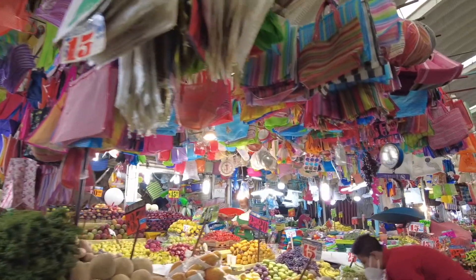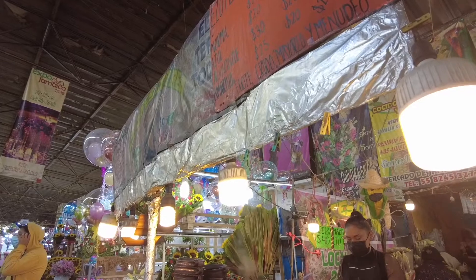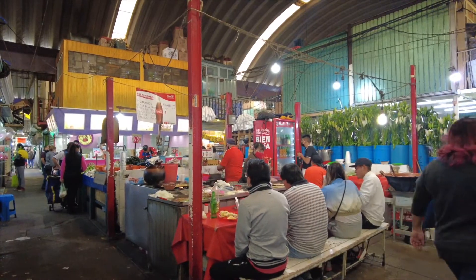There are over a thousand vendors here. The government rents out the space to them. It's open 24 hours a day, seven days a week. You can imagine it's a pretty popular market.